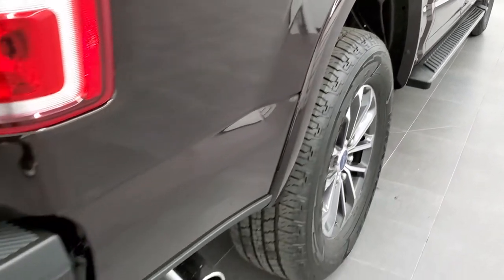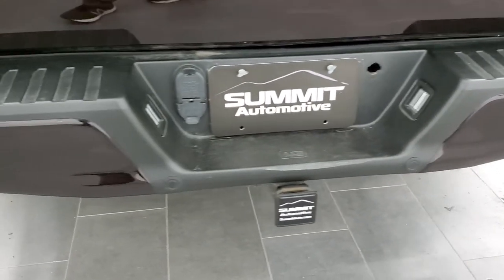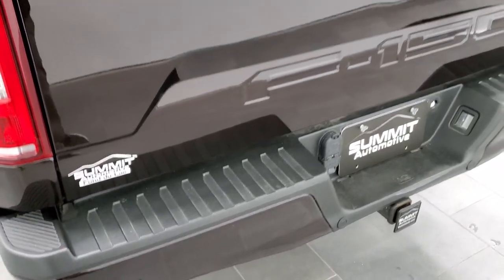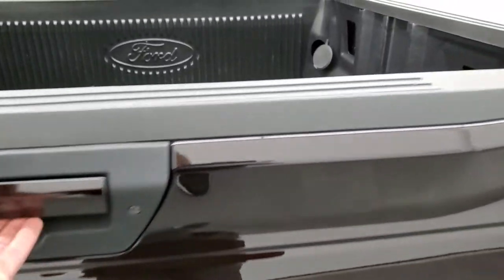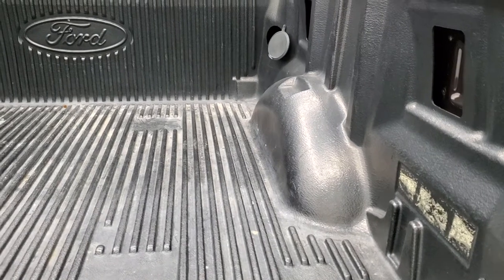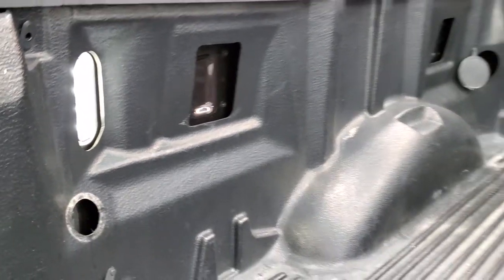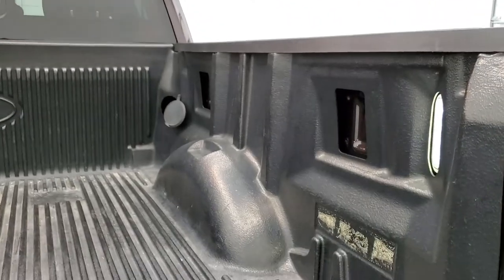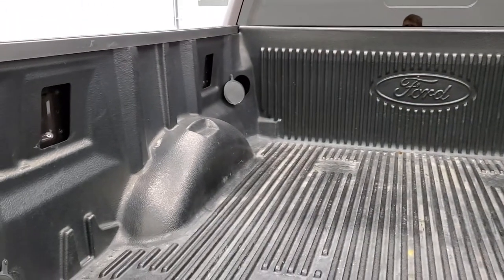You do get the chrome tipped exhaust as we come around to the back of the vehicle. The rear bumper is in really nice shape — didn't see any dents or dings on that. Backup parking sensors, locking tailgate, backup camera, drop-in factory bed liner, and LED bed lighting. There's a button back there — you can turn it on, it turns the cargo lamps on as well as both LED lights in the back, then press the button again and they go off.